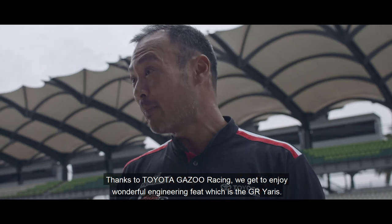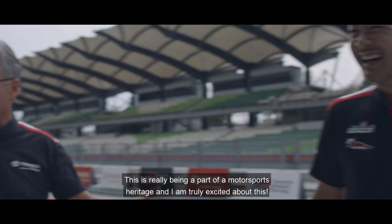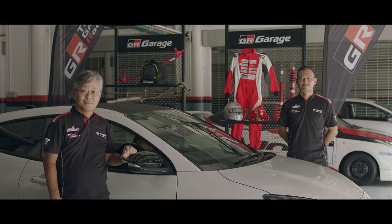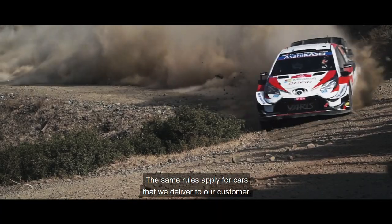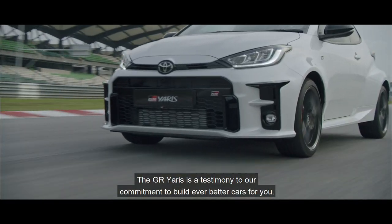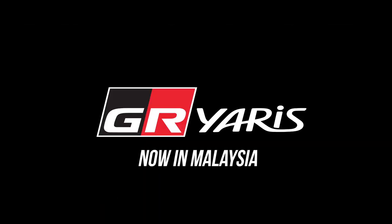Thanks to Toyota Gazoo Racing, we get to enjoy this wonderful engineering feat, which is the GR Yaris. This is really being part of the motorsport heritage and I'm truly excited about this. Race cars that drive well can only become powerful when pushed to the limits. The same rule will apply for the cars we deliver to our customers. The GR Yaris is a testimony to our commitment to build ever better cars for you.